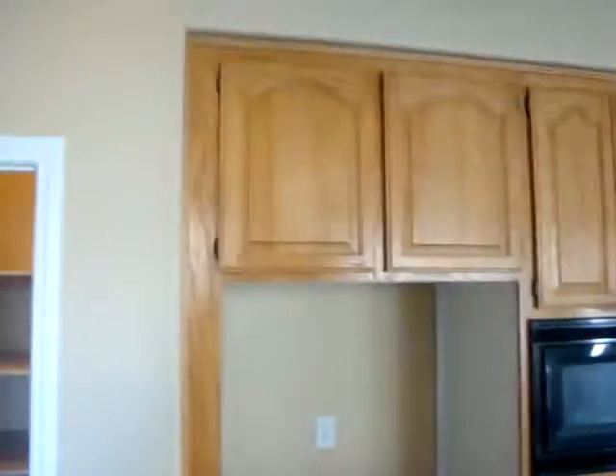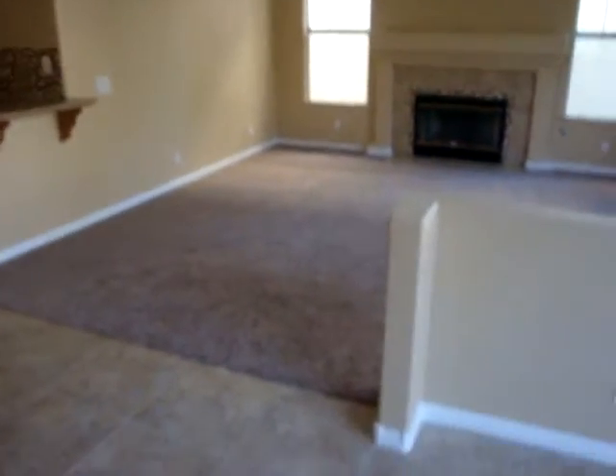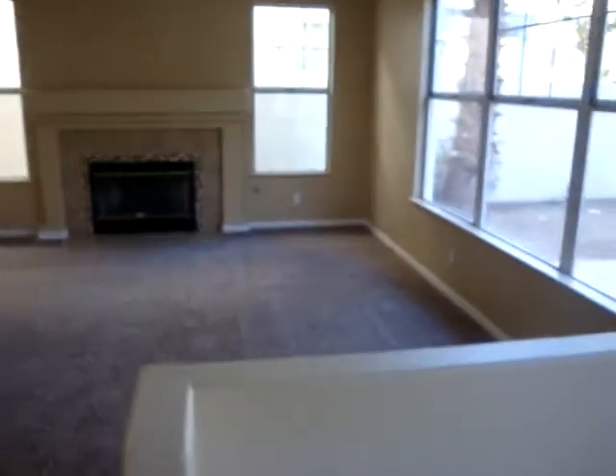We have a built-in microwave and oven, more cabinets. And then over to the living room area — you have two separate living areas: a living room and a family room, and both of them have fireplaces. Lots of windows, plenty of natural lighting.